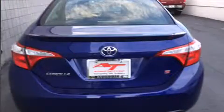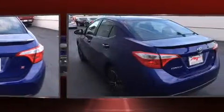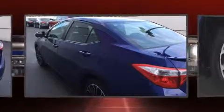Toyota prioritized fit and finish, as evidenced by one-touch window functionality, a tachometer, and air conditioning. Audio features include a CD player with MP3 capability and four well-positioned speakers.